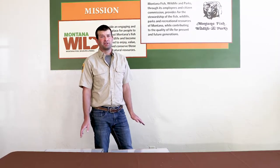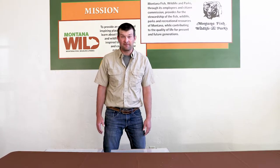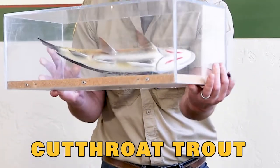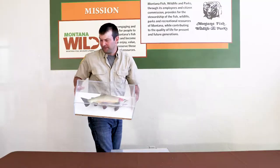Before starting the activity, we're going to cover some things that we think everyone should know about fish in Montana. The state fish of Montana is the cutthroat trout. You can see under its mouth it has this red slash mark, and it's a native fish of Montana.